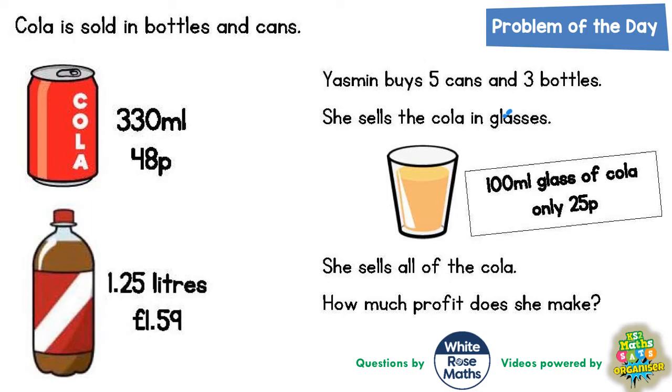The first thing we can do is figure out how much she's actually spending. She's buying five cans and a can is 48 pence, so we need to times 48 by 5. Five eights are 40 — put the zero in, carry the four. Five fours are 20 plus 4 is 24. So she's spending 240 pence on cans of cola.